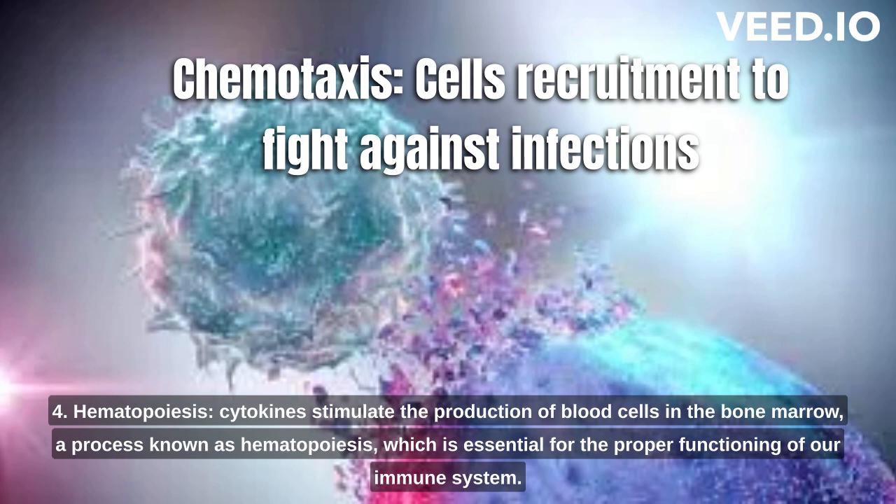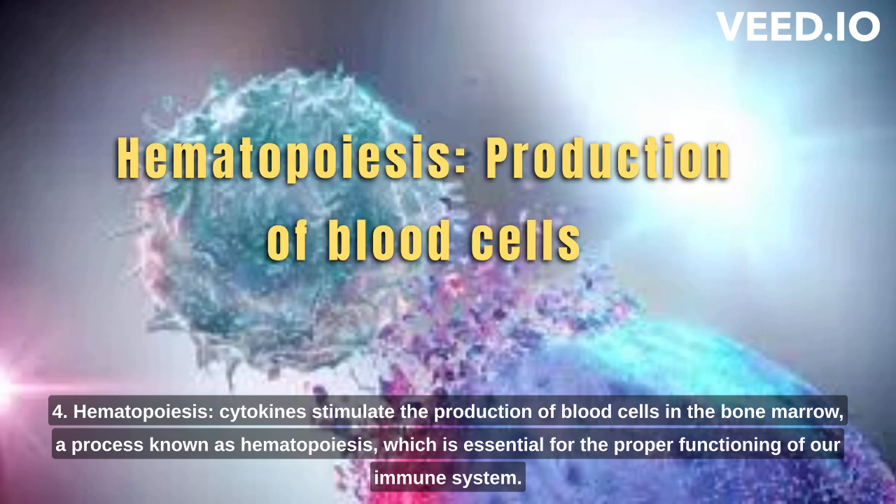4. Hematopoiesis. Cytokines stimulate the production of blood cells in the bone marrow, a process known as hematopoiesis, which is essential for the proper functioning of our immune system.